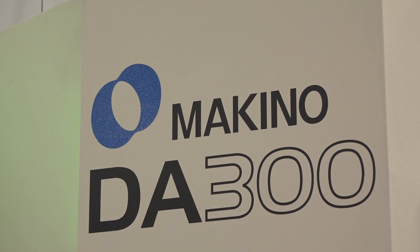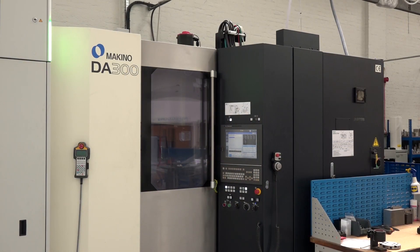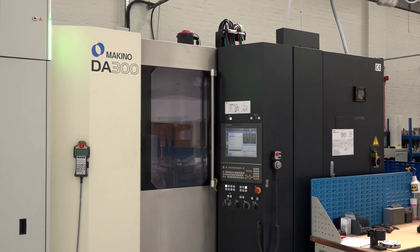At Nordjohn Engineering, you invest in the top machine tools available in the world, and we're here today with this Makino DA300, which I believe is the first in the UK. Tell me why you came to this decision to buy this type of machine.